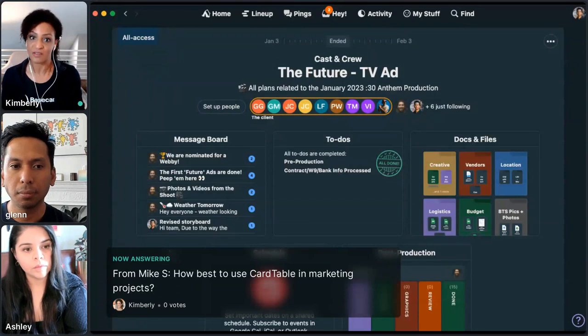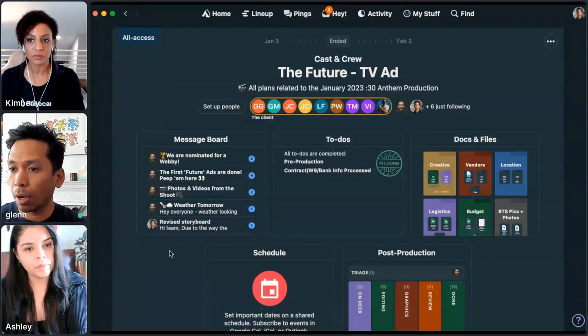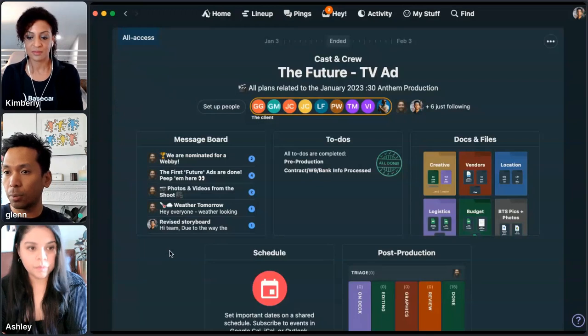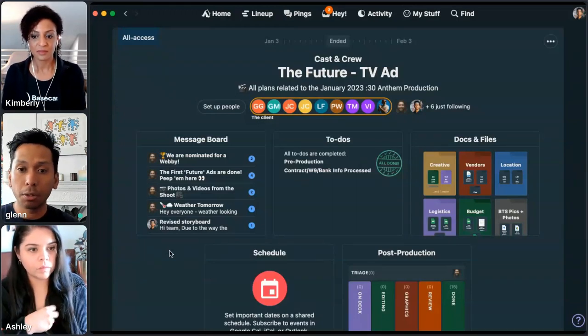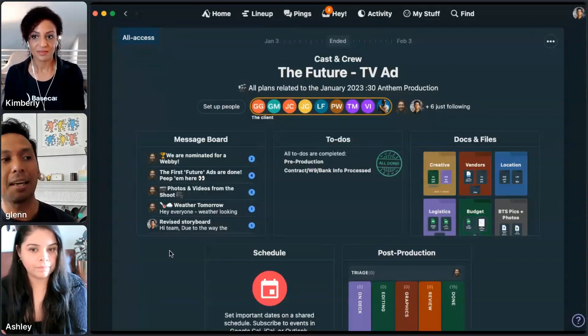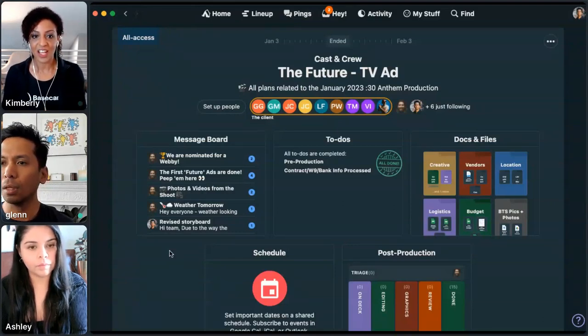Absolutely. My team of five — they don't have anyone they manage — but instead of me verbally checking in on them every day asking 'what are you up to, what are you working on,' tools like card table or seeing what to-dos are checked off is a great way for those who manage people to see progress without weekly status meetings. You don't need to nudge people or be physically in the office looking over people's shoulders. When everyone uses Basecamp in a similar way, you start to just peripherally see the progress happening.